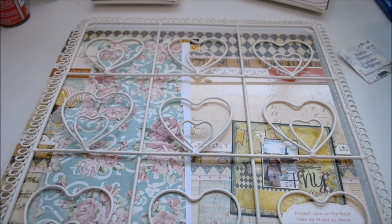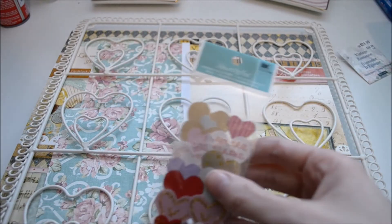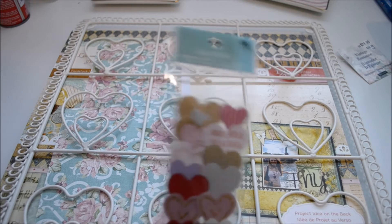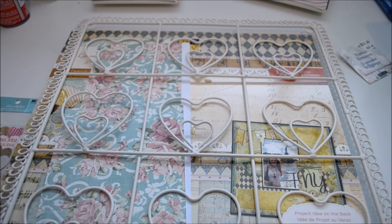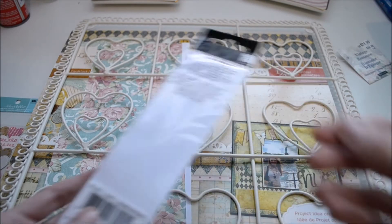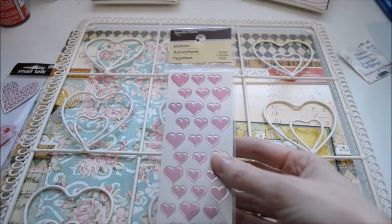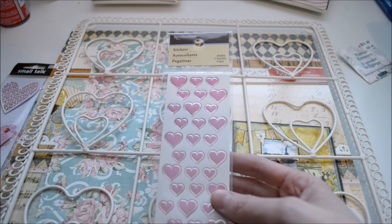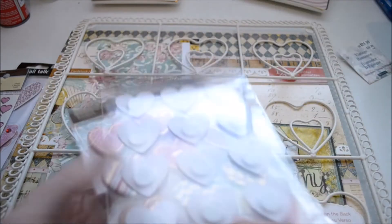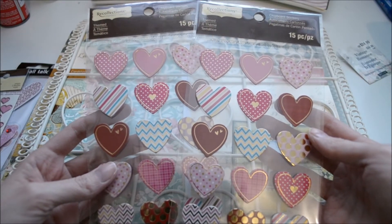The next item — they had a whole bunch of Valentine's stickers on sale. I got these, which were regularly around $1.99, for $0.99. And then these Valentine's stickers I got for $0.79 — just some pink metallic hearts. I got two sets of these because I thought they were super cute, and these were on sale for $1.99.